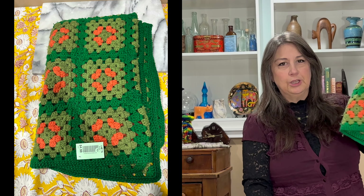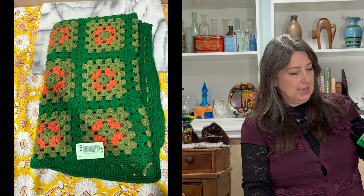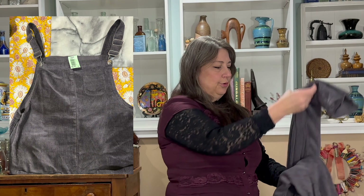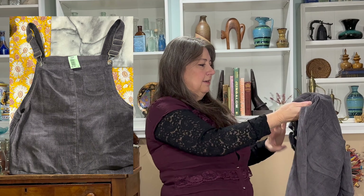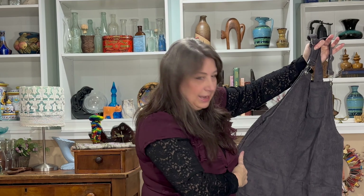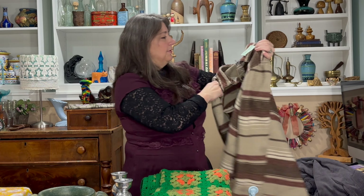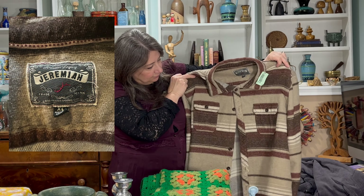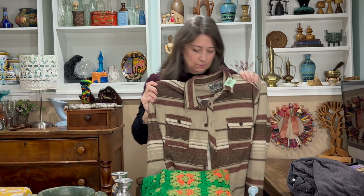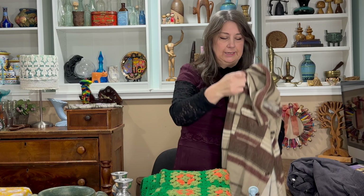I also found this funky green and orange afghan for $4.99. I found these cool corduroy overalls — I've been wanting some — and I thought I might do some fun patches on these for $5.99. I also found this, I believe it's vintage, Jeremiah flannel shirt for $5.99. I thought that was very cool — looked nice with some boots and jeans.